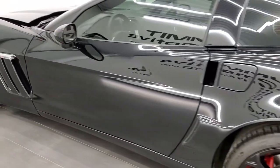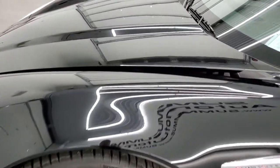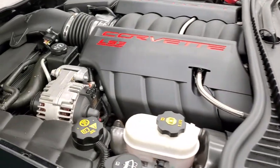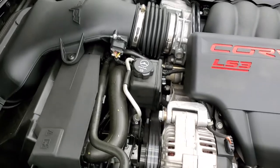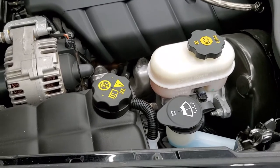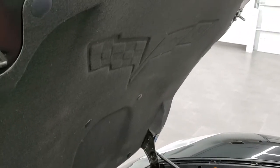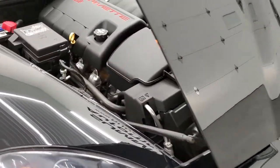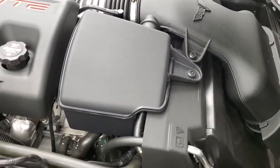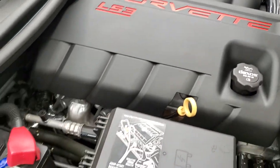I'd personally like to thank you for checking out the video today, and hopefully from this HD video you will have been able to tell just how clean this car is all the way around — inside and out. Under the hood we have a 6.2 liter LS3 V8 motor, 430 horsepower. The engine bay is very clean and runs very smooth. Once again, this car has been fully safetied and inspected by our service shop, has a fresh oil and filter change, all the fluids have been checked and topped off, and this car is 100% ready to go.